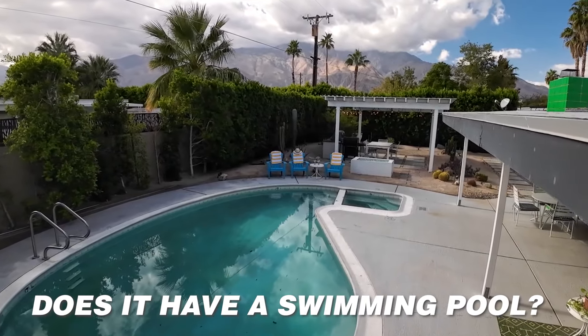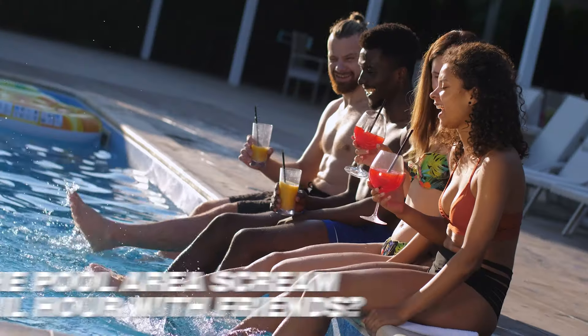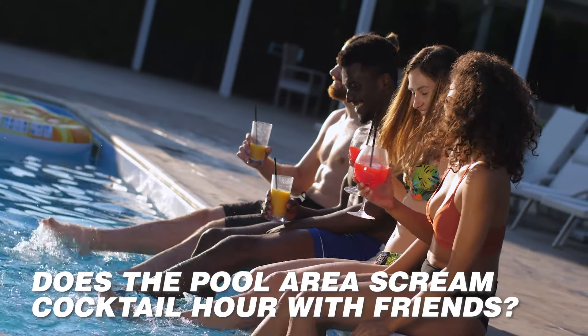Next, does it have a swimming pool? And if it does, does the pool area scream cocktail hour with friends? If not, keep looking.